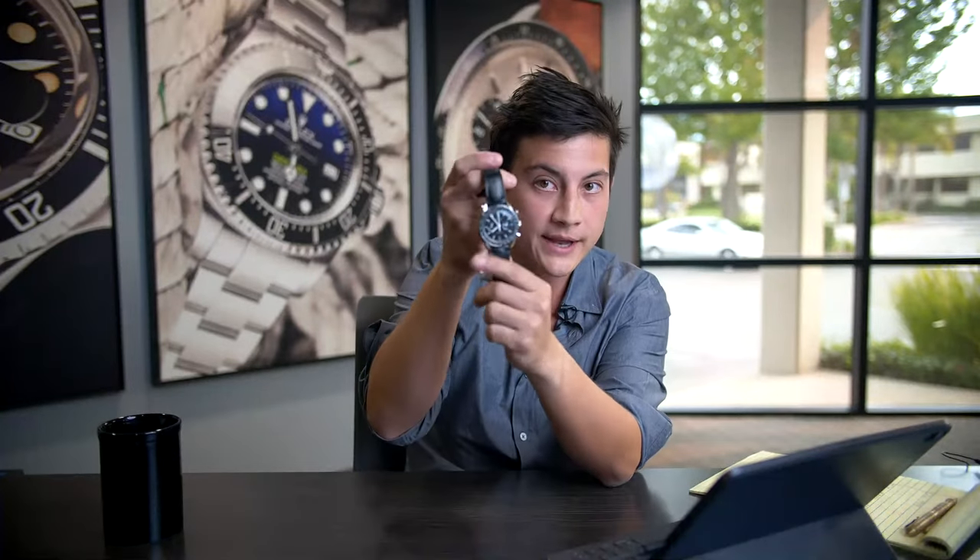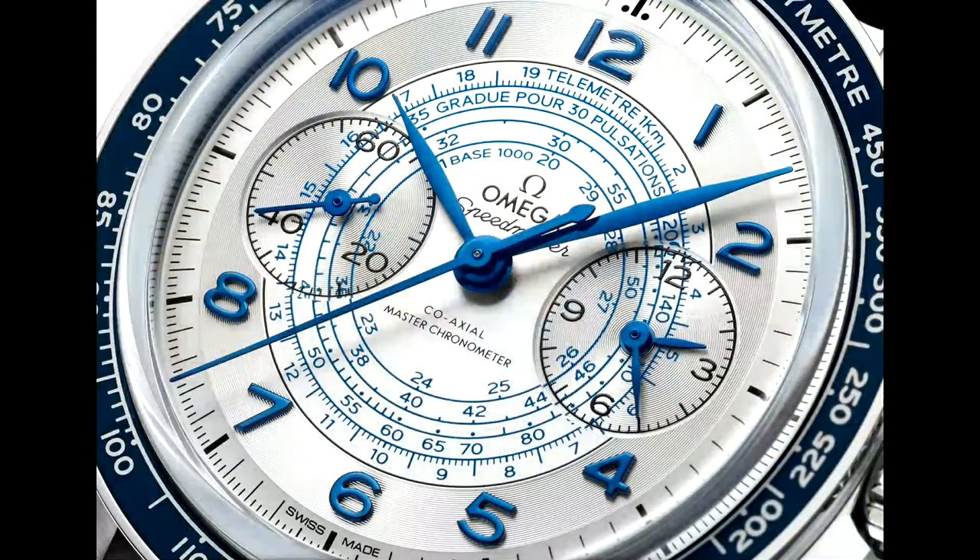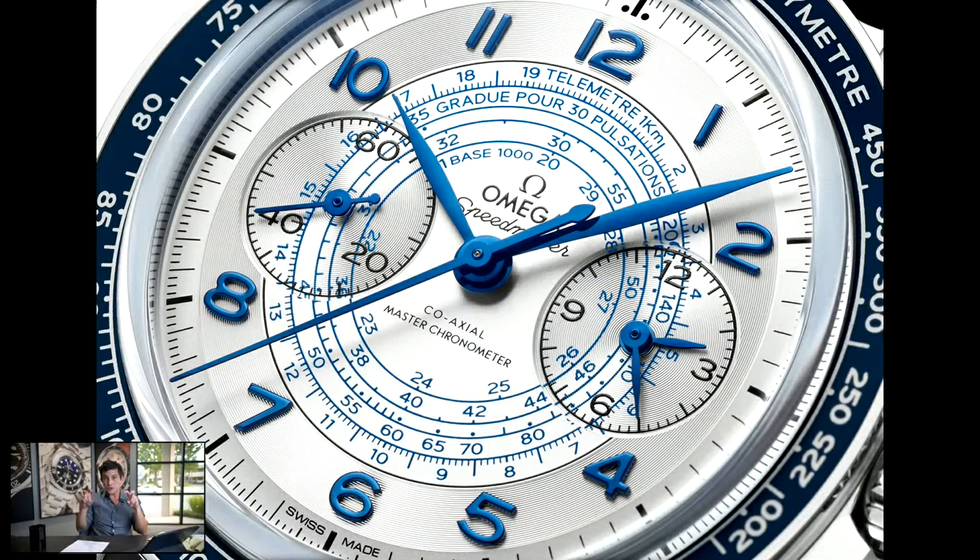One other important thing to note about these Speedmasters: classic Speedmasters have a pencil-style handset, but the new Chronoscopes have leaf-shaped hands, leaning in that vintage-inspired direction. They're also non-luminous. So although the Chronoscope has more functionality than the standard Speedmaster, it isn't as sports-watch or tool-watch-oriented as its counterparts.